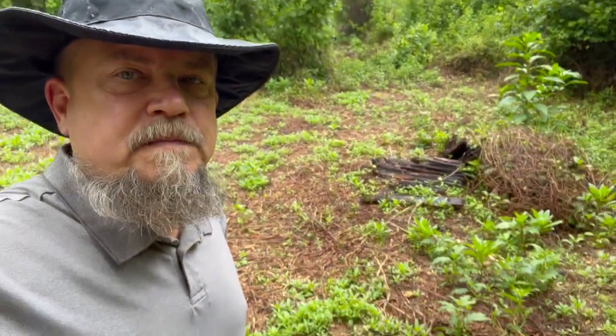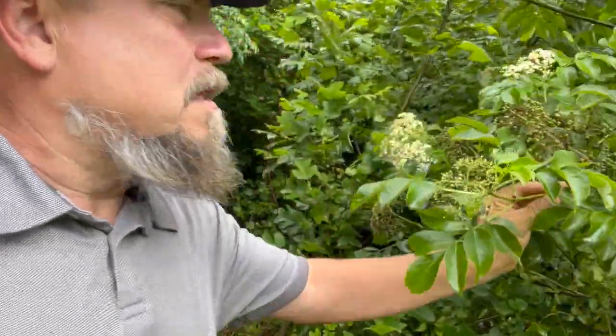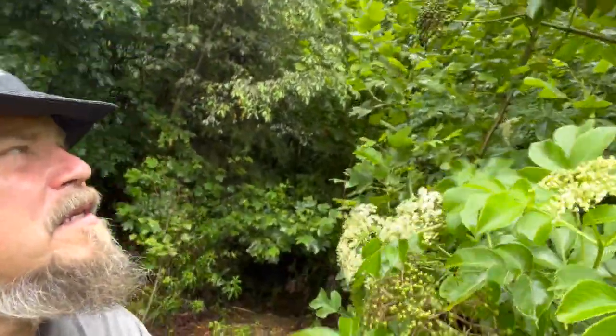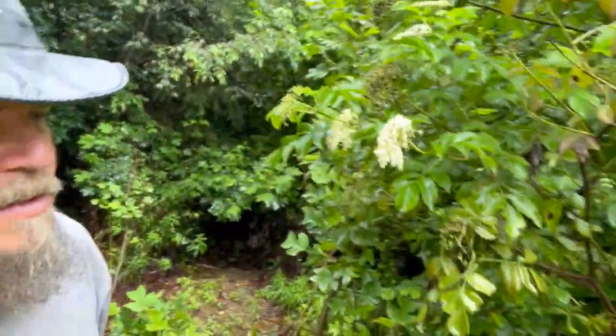I'm down here where I discovered the tractor over here. When I was mowing down all this brush, we have been saving some of these elderberries, and here's one right here. That's loaded with berries. You can see all those berries, and then up here there's berries all over everything. I understand the birds go kind of crazy on them.